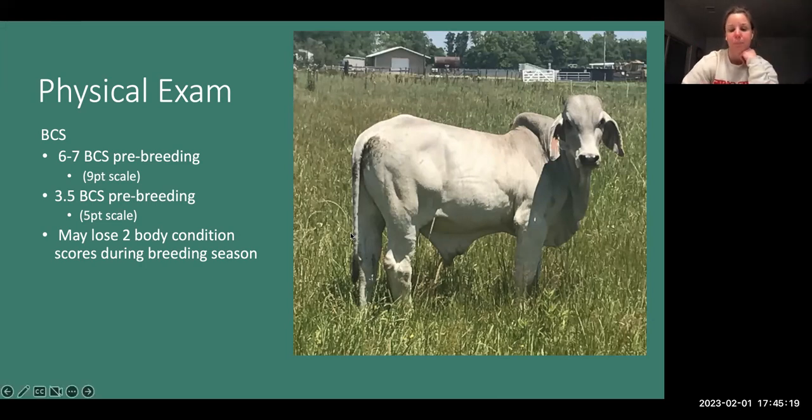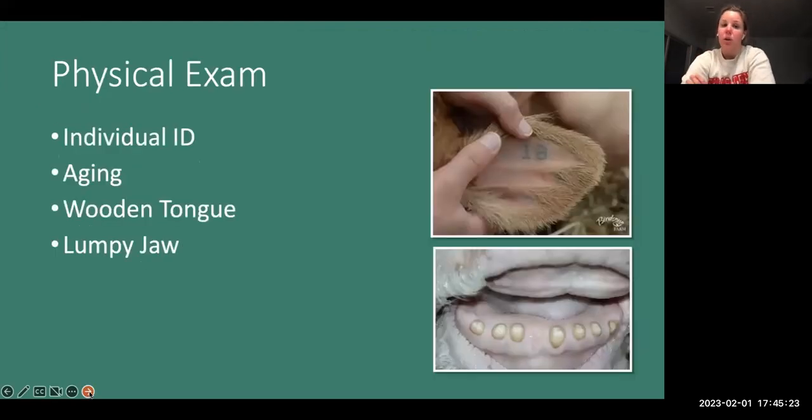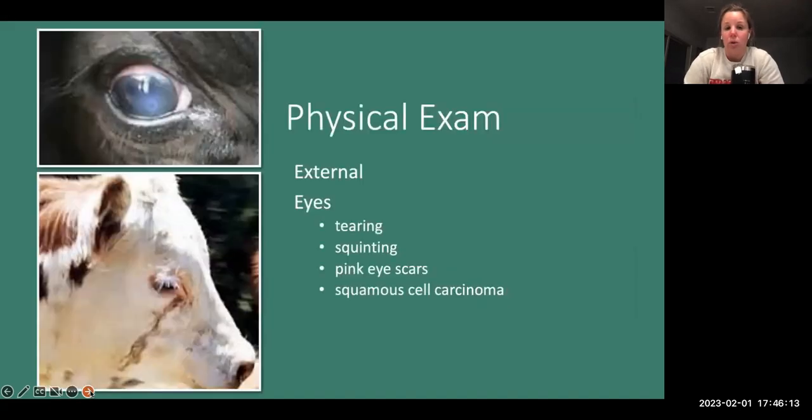We make sure to record an individual ID so we know what results go to what animal. If the owner requests it, we can age them. With mature bulls, we'll look in their mouth to make sure they're not missing a lot of teeth and still have good dentition so they can graze and get the nutrients they require. We'll also check for wooden tongue or lumpy jaw — conditions that would impede their ability to eat adequate nutrition.